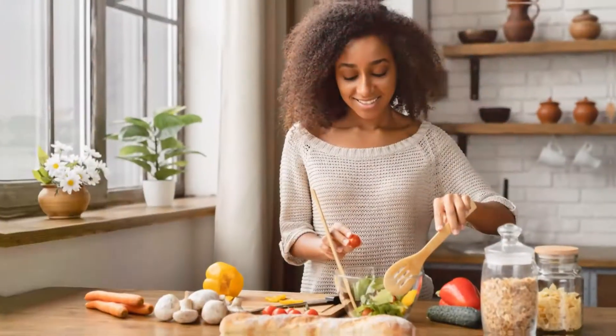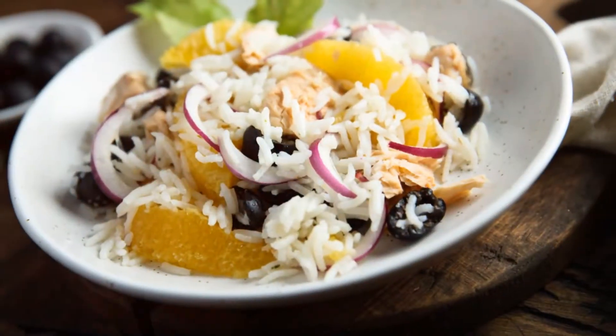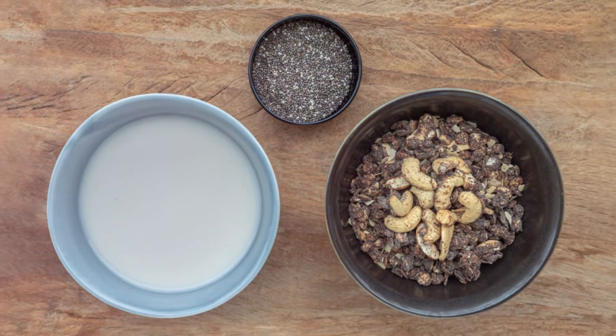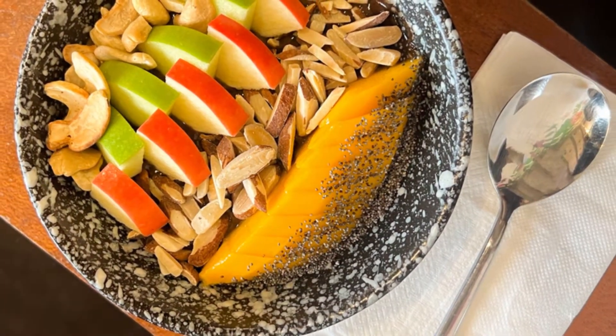Soluble and insoluble fibers are the two different forms. Whole grains, wheat cereals, and vegetables like carrots, celery, and tomatoes contain insoluble fiber. Barley, oats, beans, nuts, and fruits like pears, apples, berries, and citrus fruits are examples of foods high in soluble fiber.